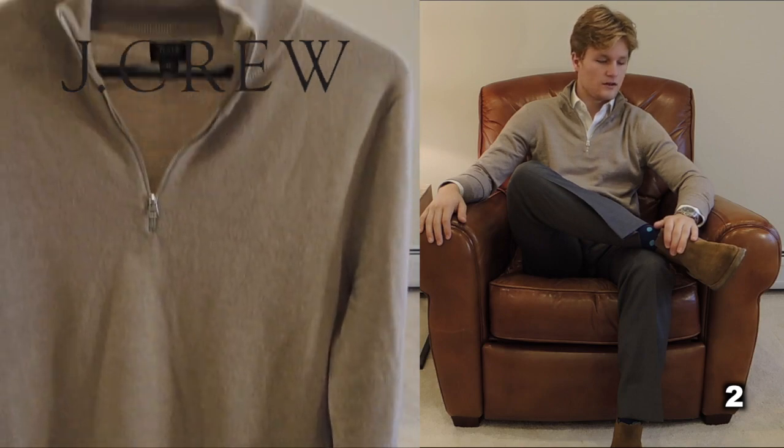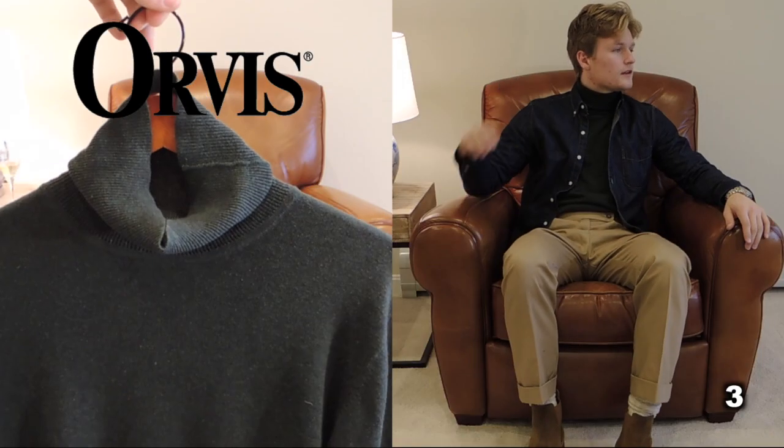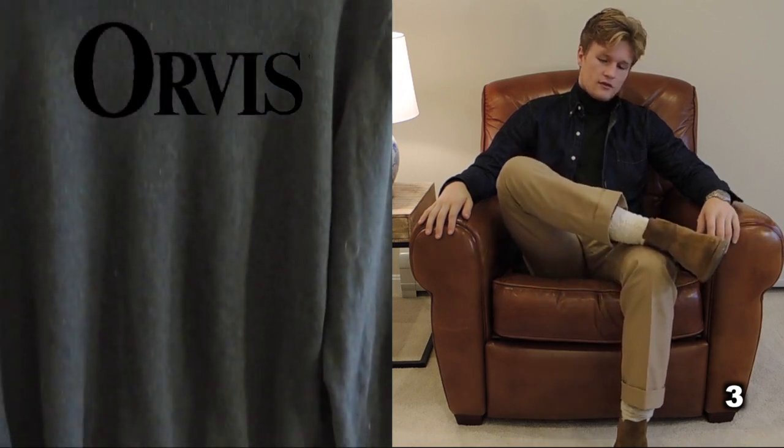Sweater number two: the quarter zip. This sweater is pretty much as versatile as the crew neck, but with the added warmth of the zip-up neck. Wear it with jeans or a suit and you'll look sharp.